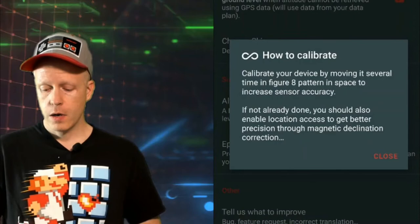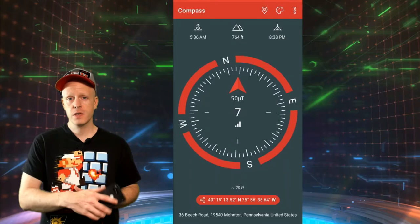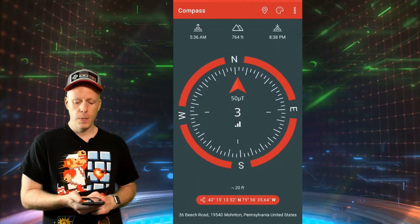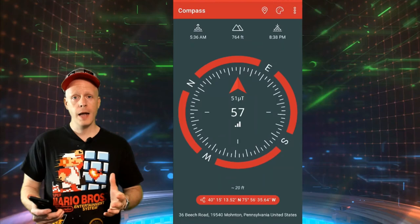Right here it says how to calibrate — that's what I mentioned earlier. Calibrate your device by moving it several times in a figure-eight pattern like this. This increases the accuracy of the sensors in the phone. So just like this a few times before you go looking for your directions — that way it ensures that all the sensors are kind of fresh and ready to go. Really cool app. Hit that like button, let me know in the comments below if it's very useful for you or not, and subscribe if you're new to the channel. I'm Eddie Ray for The TechEddy Show. We'll see you back here next time. Thanks for watching.